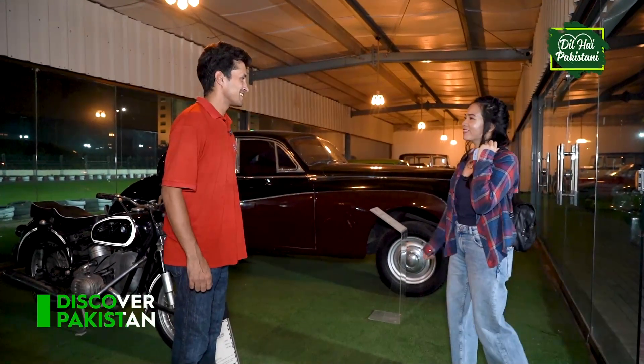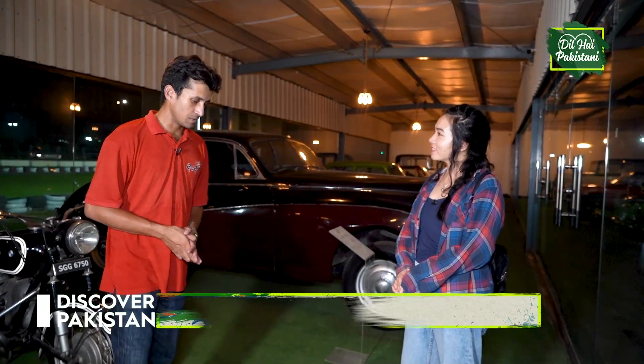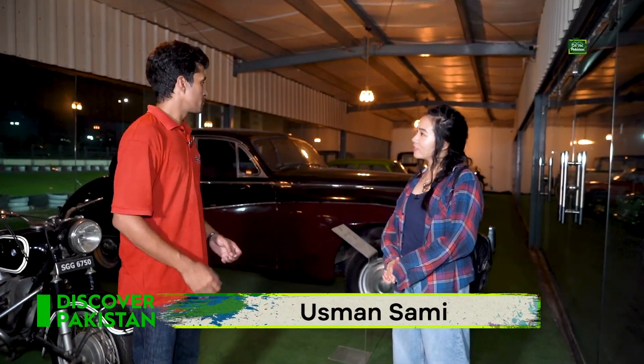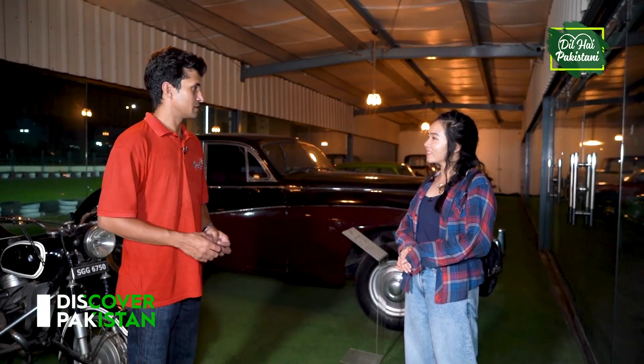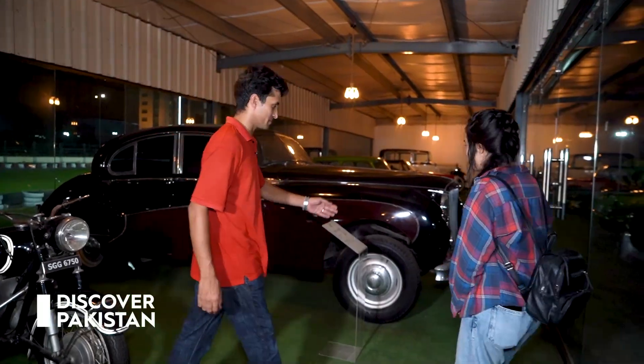Assalamu alaikum. Greetings. How are you? Alright. And tell me, whose collection is this? This is our chairman's — he basically owns it. This is all his finest collection. Wow, I can see that. It reflects a very rich taste in vehicles. I want you to take a tour. Definitely, sure.